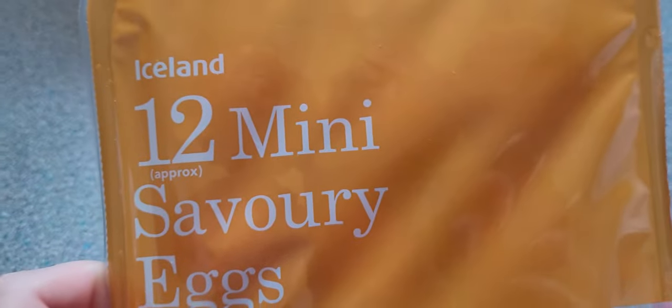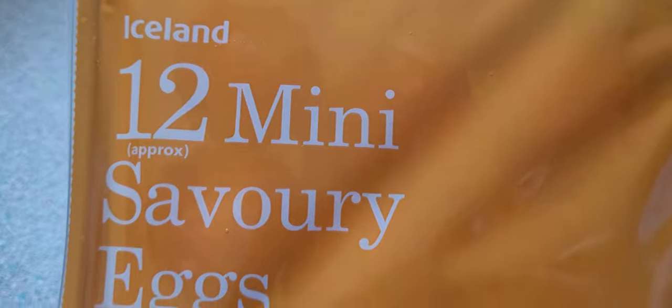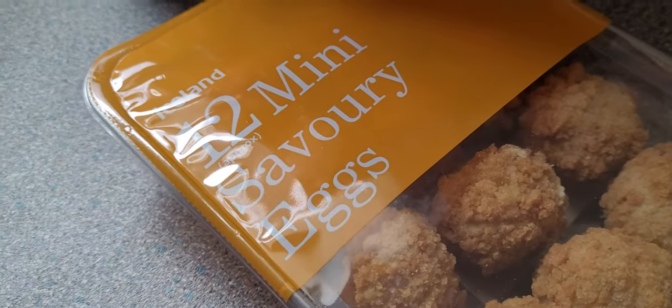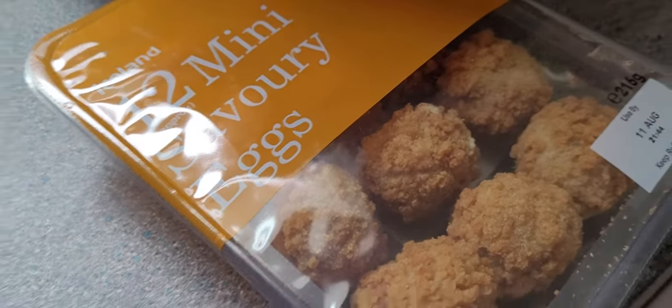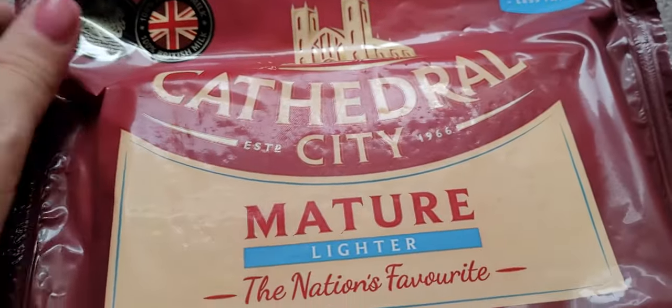These are disgusting - mini savoury eggs. He's giving the eggs a complex! Did I say what they were? Mini savoury eggs. My mum used to always give me a big scotch egg when I was a kid and I loved them, but not anymore.